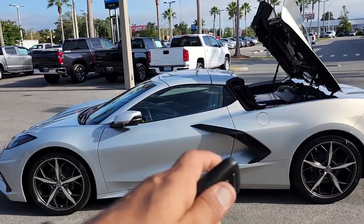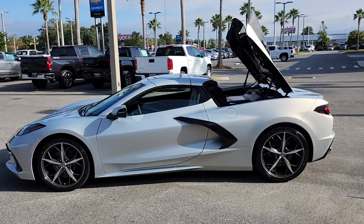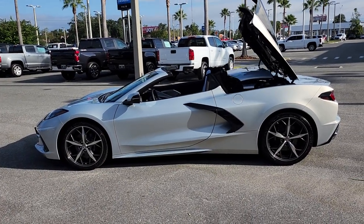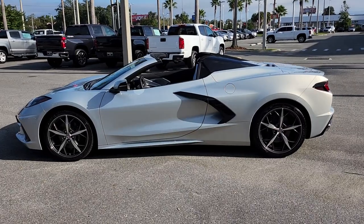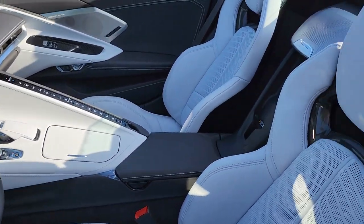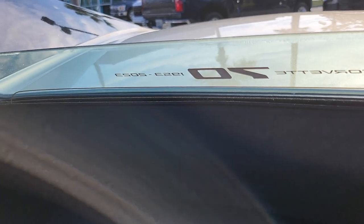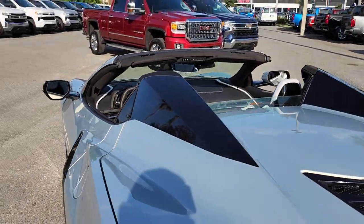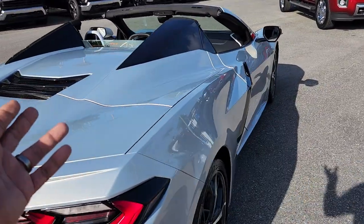Now, if I want to complete the cycle, I unlock the car first, then hold the same button I used to open the trunk, and it's going to complete the cycle — just like that. This is my favorite part of this car. You can do this up to 25 miles an hour, and it takes about 16 seconds to put the top down. Look at how beautiful that is — you see the number 70 there? 'Corvette 1953-2023.' Amazing. When you put the top down, people can barely see you. They only see the two scoops from the back and it looks like you're riding in a fighter jet.